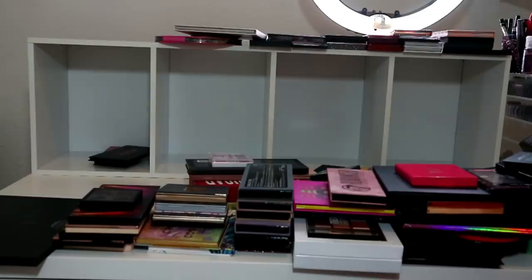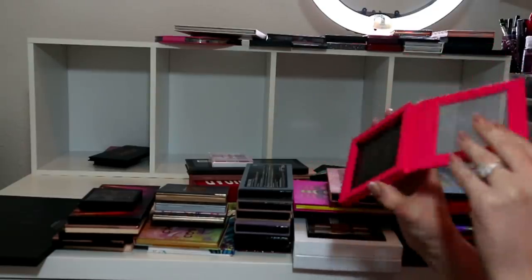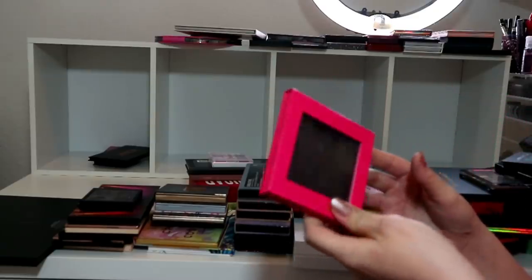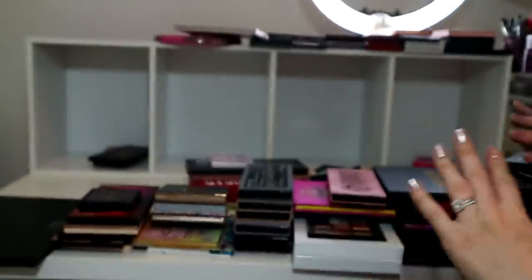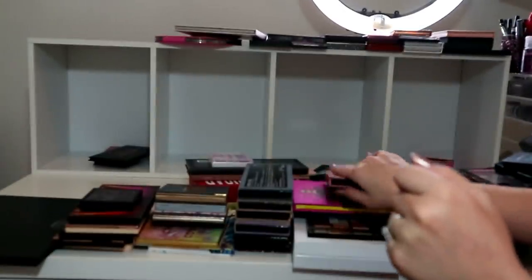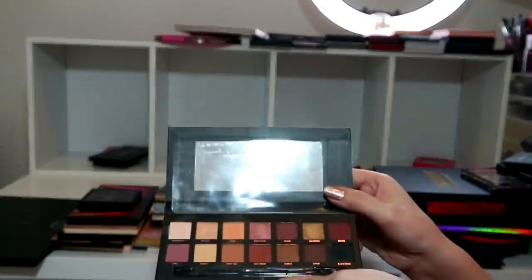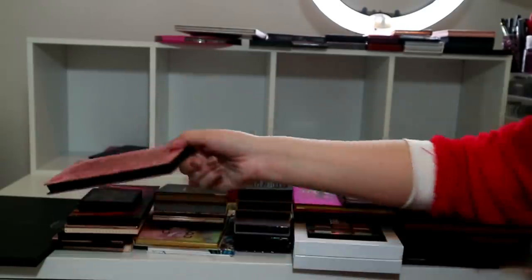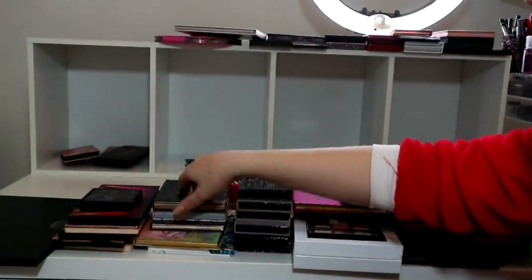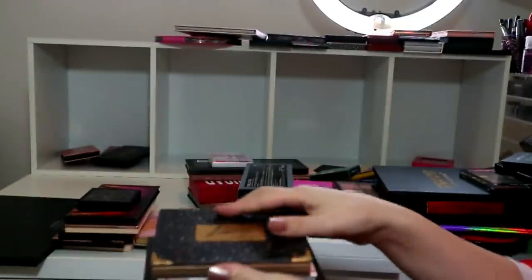This is a spare Z palette so it's empty, but if I go on holiday with my family or anything I'll put my ABH single shadows in here, so I am going to keep that even if it's just an empty palette. I'm also going to declutter the W7 Romance palette, which is a dupe for the Soft Glam, but I think my sister-in-law might like that.